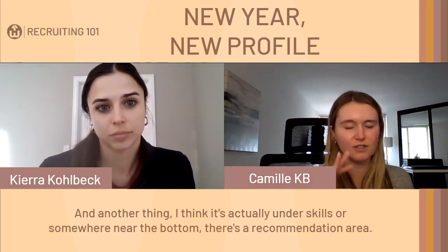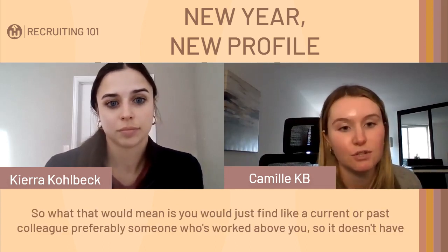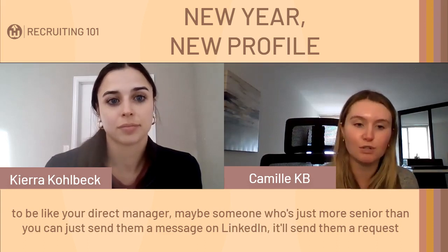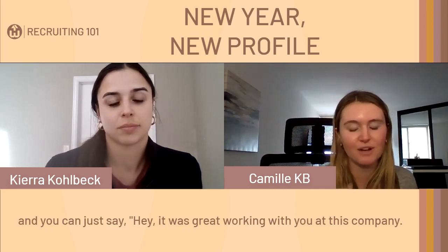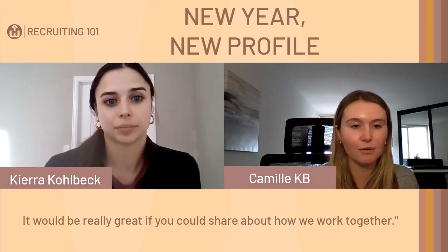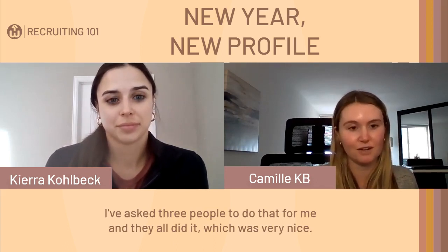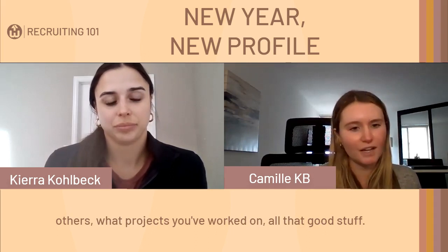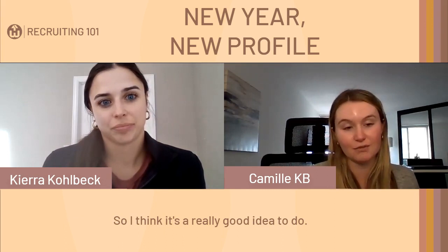Another great feature is the Recommendations section, near the bottom of your profile. You can request a recommendation from a current or past colleague — preferably someone more senior than you. Just send them a message on LinkedIn saying it was great working together and that you'd appreciate if they could share how you worked together. It's like a digital recommendation letter. Recruiters and hiring managers can scroll down and get a better idea of how well you work with others and what projects you've worked on. The worst someone can say is no.